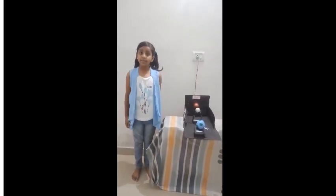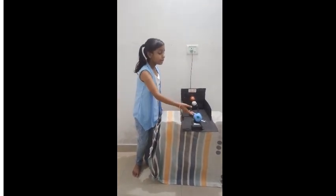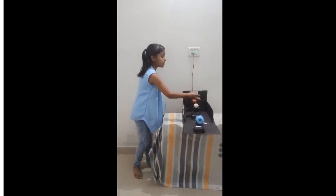Hello, my name is Anika from class 3rd week. This is my project. The project name is Solar Eclipse. I have made it from cardboard, balls, some tissue papers, purple, and some stars.